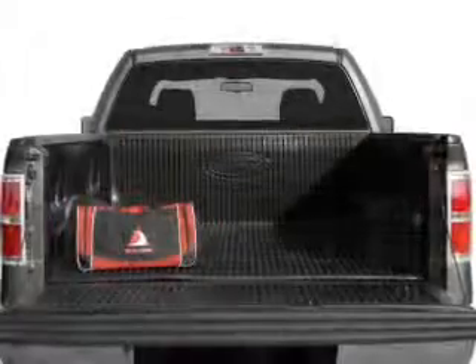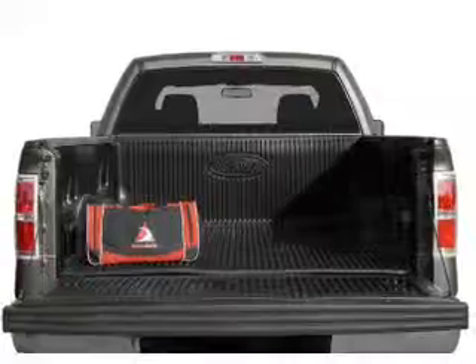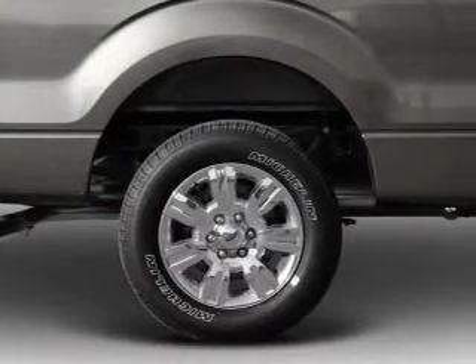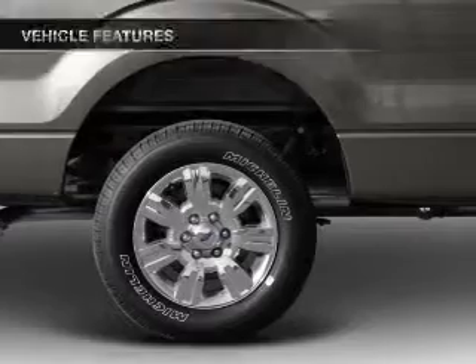With a powerful 8-cylinder engine connected to a smooth-shifting 6-speed automatic transmission, the anti-lock braking system will help deliver you safely to your destination.